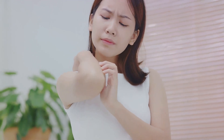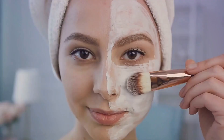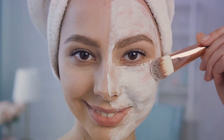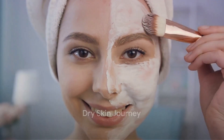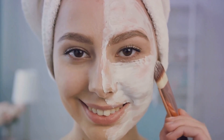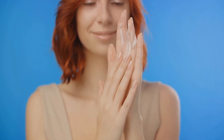We've traversed the struggles dry skin brings, underscored the importance of hydration, walked you through a step-by-step skincare routine, and shared some extra tips and tricks. It's our fervent hope that these insights will help you navigate your skincare journey with confidence and ease. If you enjoyed this video and found it helpful, please give it a thumbs up and subscribe to our channel for more skincare tips and advice.